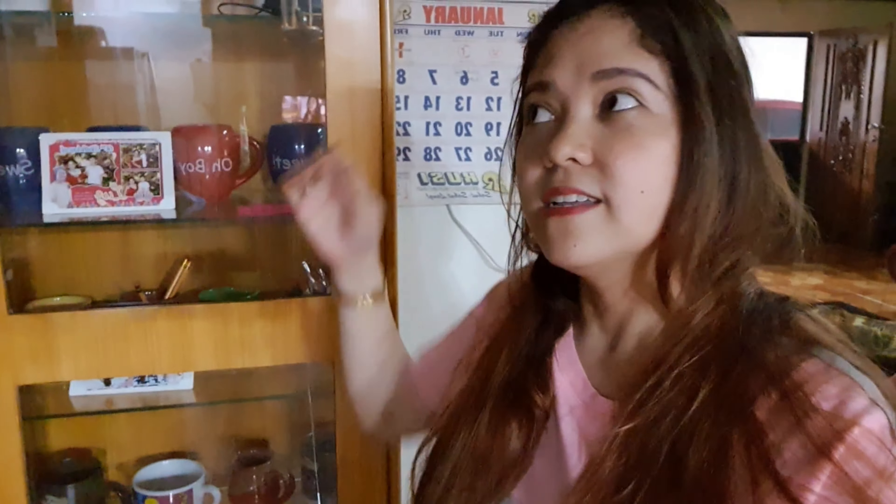We have a collection of glasses and mugs here that came all the way from the US — my husband shipped them from abroad. I really like this collection. Actually there are two sets, one here. These are my collections. I can't go into the kids' room right now since my child is still sleeping.